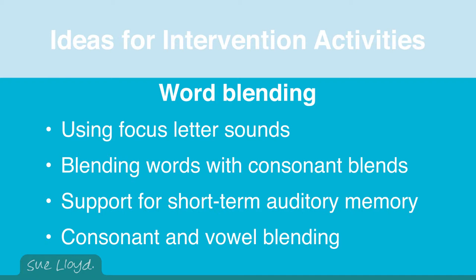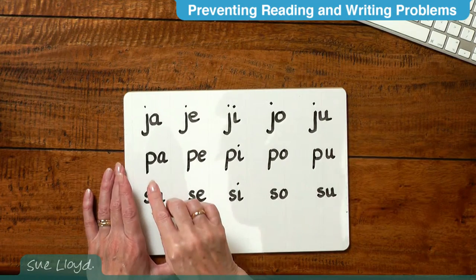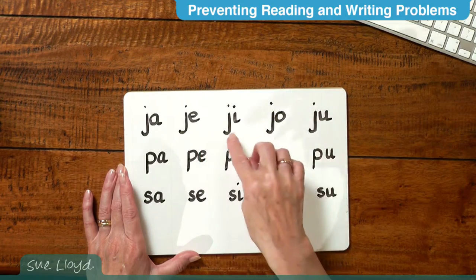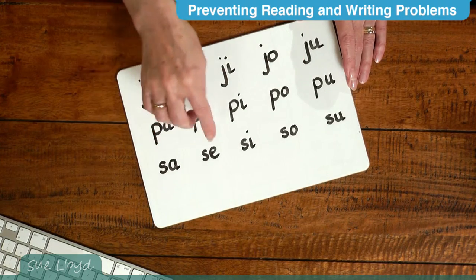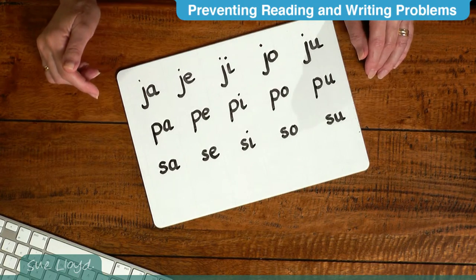Encourage the child to blend just a consonant and a vowel. This activity is also useful for developing fluency in blending, so it is good for all children in the group. The aim is to practice snapping the consonant and vowel together straight away: ja, ja, ja; pa, pe, po, pa; sa, se, si, so, sa. A bit of chanting like this helps develop this skill.